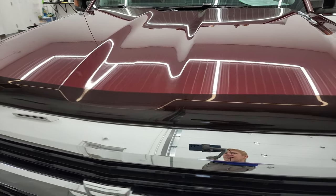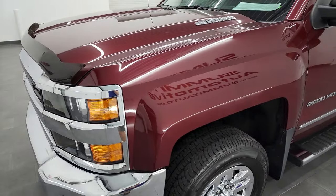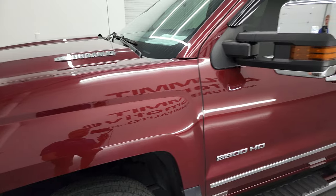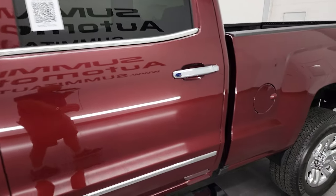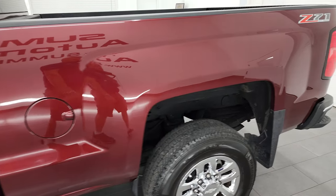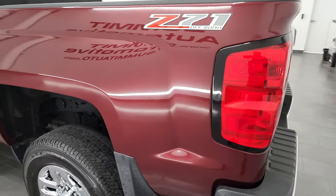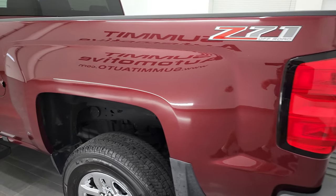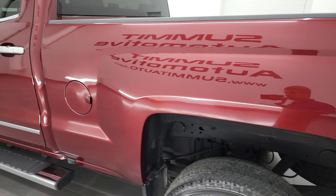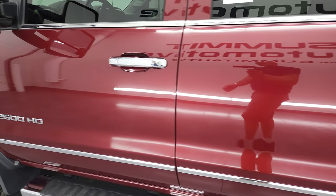I'm going to go all the way around in this video — inside, underneath — start it up and take a look under the hood. Red is the color. I shoot all my videos in 4K, so if you have HD capabilities, you'll definitely want to turn them on, because this is your best way to check out the quality, condition, options, and cleanliness of the vehicle before seeing it in person. This truck is extremely clean, so definitely have those HD capabilities on.